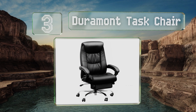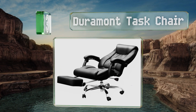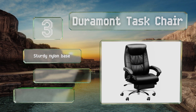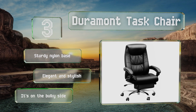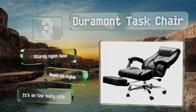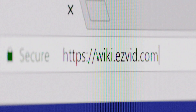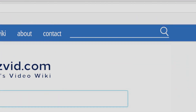Nearing the top of our list at number three, sporting a soft waterfall-shaped seat edge, the Duramont Task Chair significantly reduces the amount of pressure applied to your legs when being forced to sit in one place for long periods of time. Additionally, a three-position tilt lock helps to ensure optimal posture. It's equipped with a sturdy nylon base and is elegant and stylish, but it is on the bulky side.